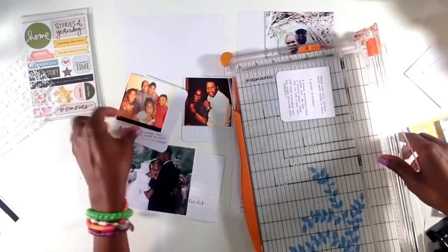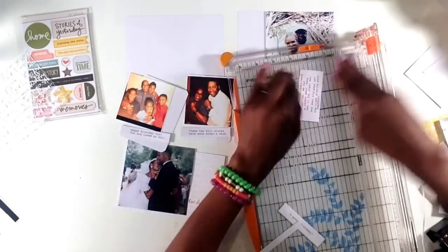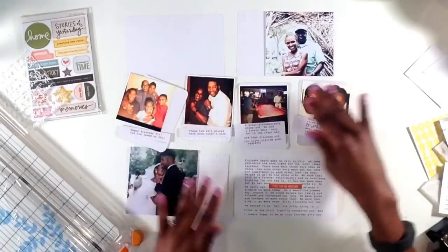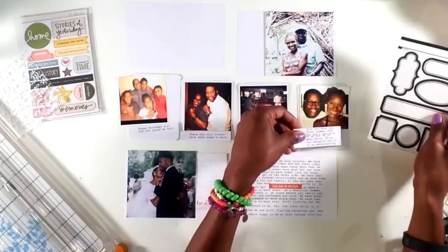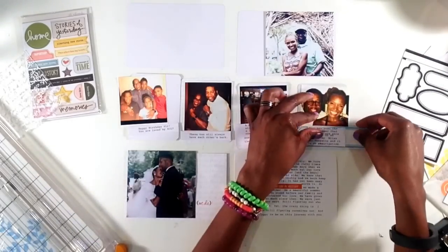So with the journaling, I just put some little small bits and pieces of journaling together. Each of those little sentences will accompany a photograph. So I'm going to start with this photograph on the far right.